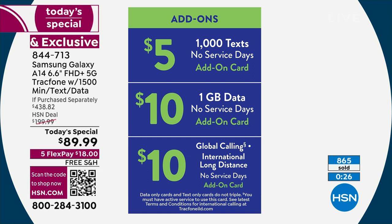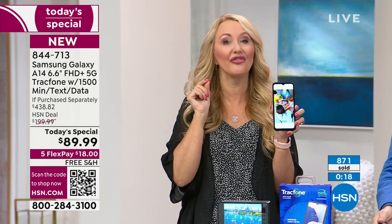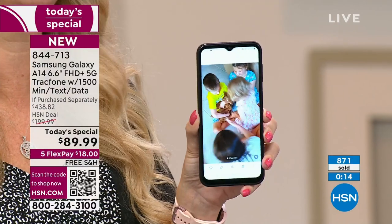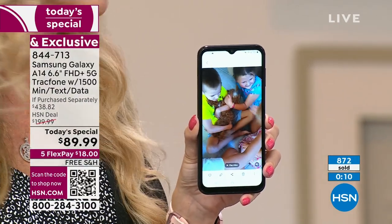A lot of us Americans are spending over $140 every single month through the big carriers for our cell phone service. Put that money back in your pocket. People have called in over the years saying we're taking an extra family vacation because we switched to TracFone.